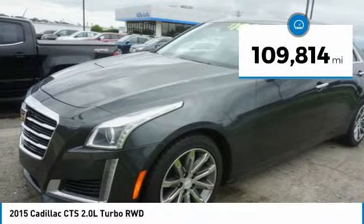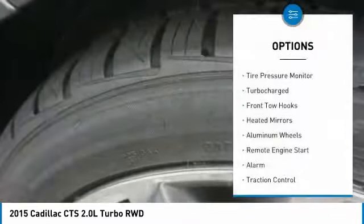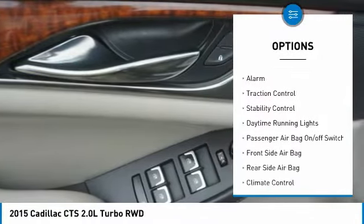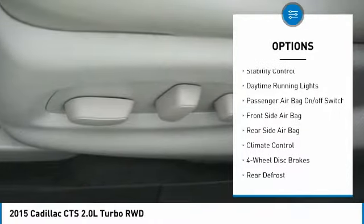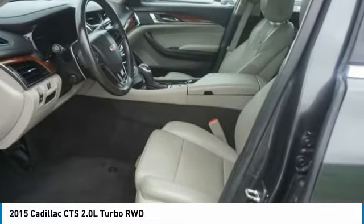This vehicle has less than 110,000 miles. Here are some of this vehicle's great options: tire pressure monitor, turbocharged, front tow hooks, heated mirrors, aluminum wheels, remote engine start, alarm, traction control, stability control, daytime running lights.